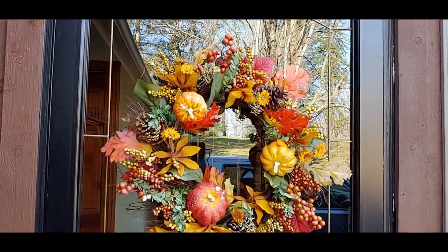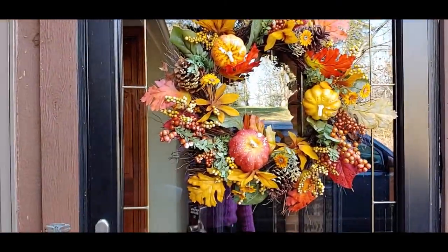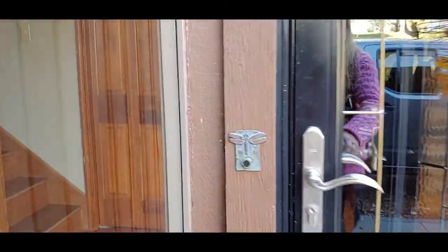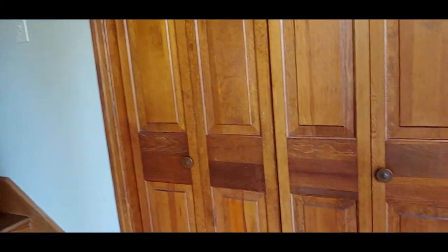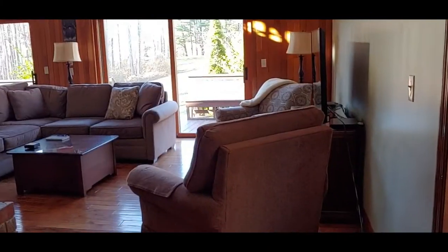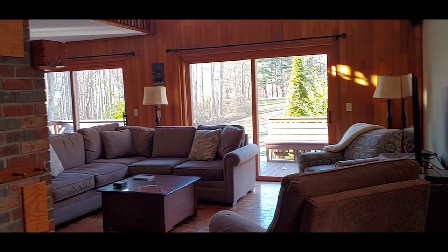We have arrived at our place, so let's take a look. You come in the door and there's an open living room here. Let's go for a walk as you come in.